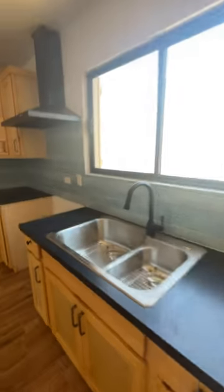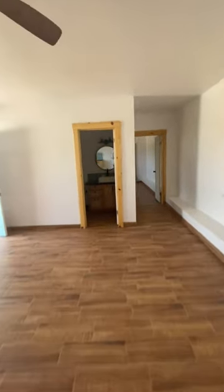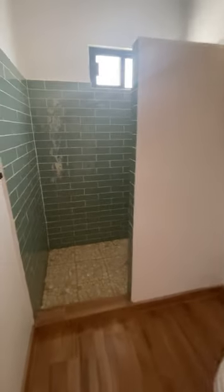Nice solid cabinets — did a really nice job. Mini split. Bathroom. Walk-in shower.